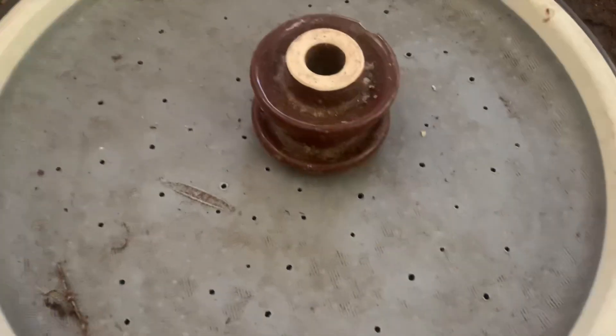This is our panwevo larvae we have put here to turn back to the adult stage.